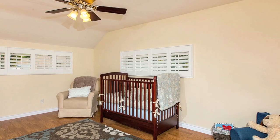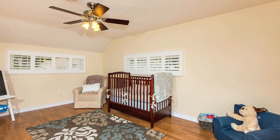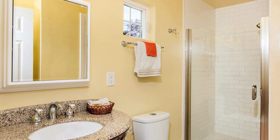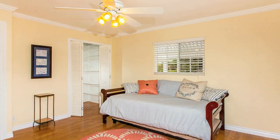The second and third downstairs bedrooms are very spacious and feature ceiling fans and a Jack and Jill style bathroom. This is an excellent space if you need an entry-level master bedroom.